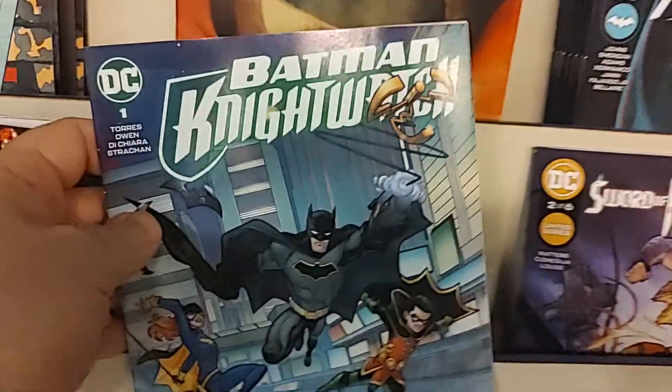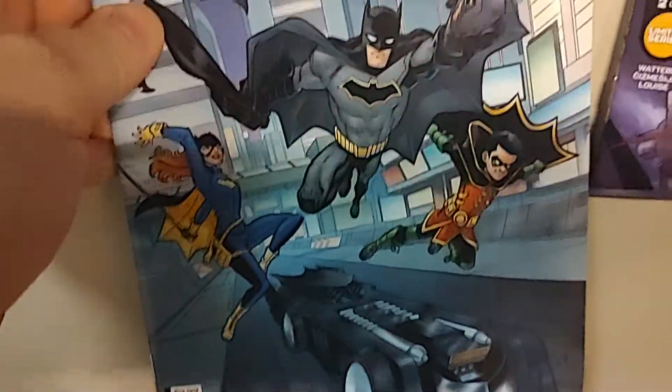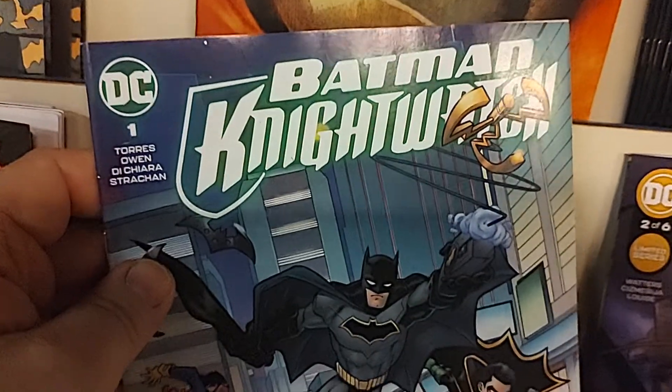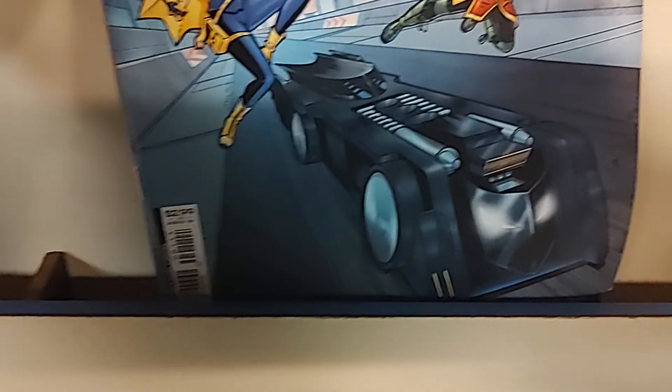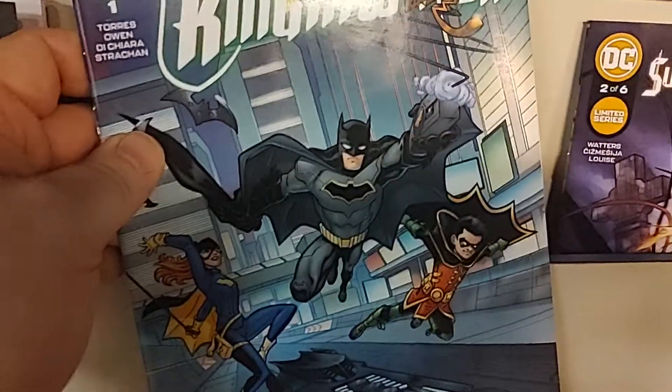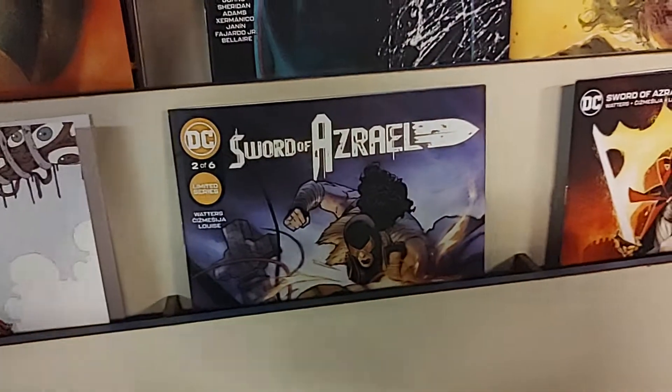Sticking with Batman, we have Batman Nightwatch number 1. I think this is kind of an all-ages-oriented Batman story. We got Robin, Batgirl, and the old Tim Burton-style Batmobile. So that's Batman Nightwatch number 1.